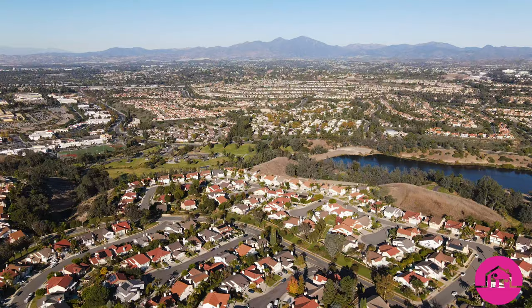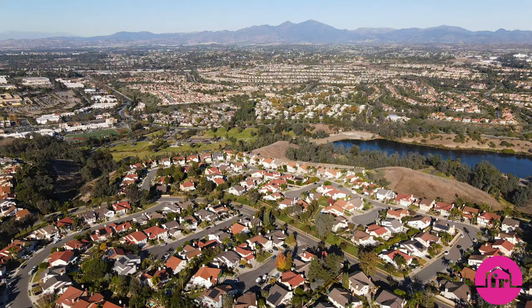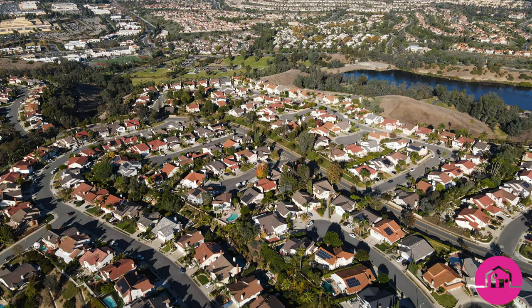Kite Hill offers a place for all ages to call home. If you are looking for a beautiful beach-close coastal community with such pride of ownership and unparalleled lifestyle, this may be your place.